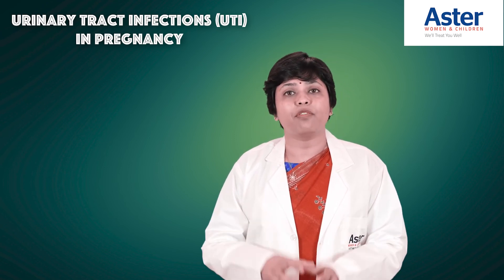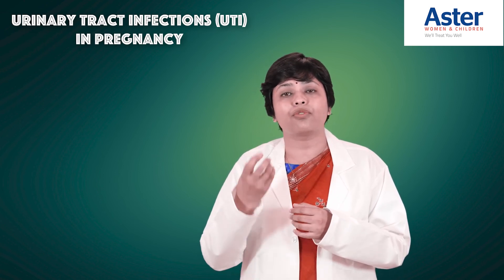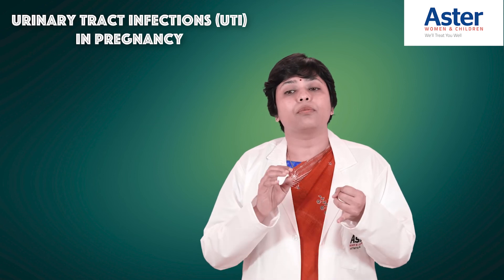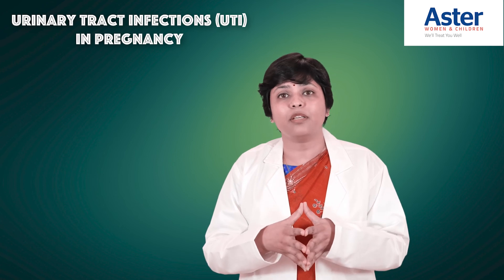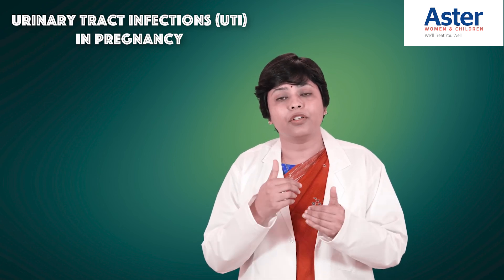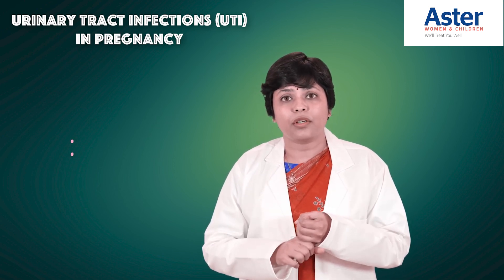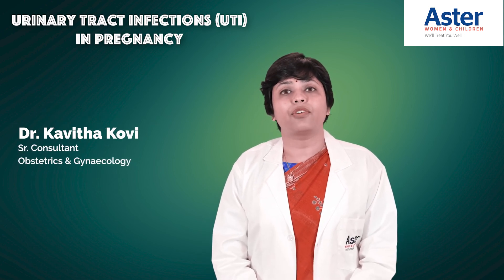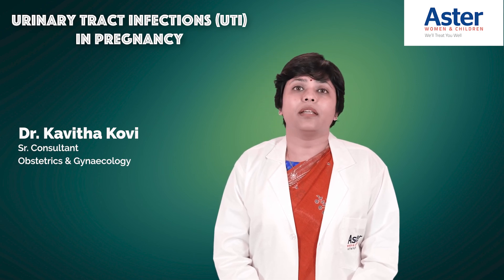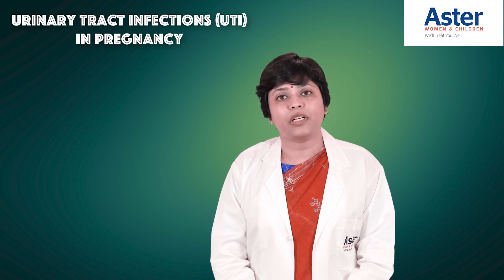Urinary tract infections can also be detected by ultrasound. Sometimes floaters are found in the bladder, and a scan may be advised to check for stones or renal calculi. Slightly enlarged kidneys and hydroureters are common in pregnancy, but if you have frequent UTIs, we do look into these findings. A good ultrasound department is available at Aster Whitefield, and we take urinary tract infections in pregnancy very seriously. All precautions should be taken to avoid UTIs in pregnancy. Thank you.